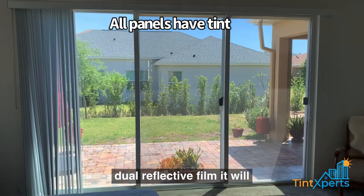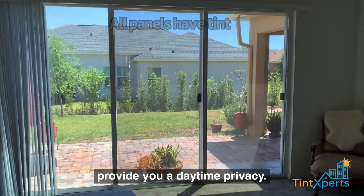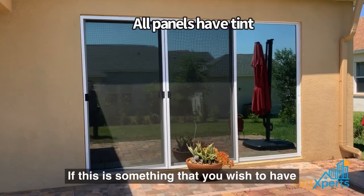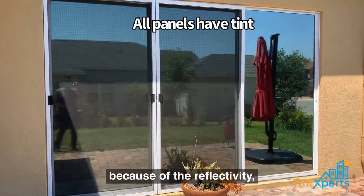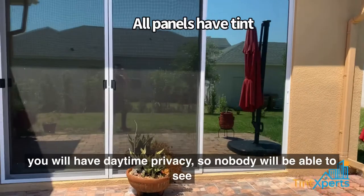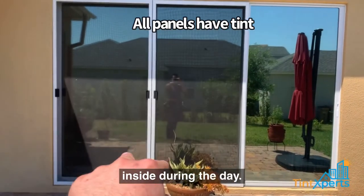Because it's a dual reflective film, it will provide you daytime privacy. So if this is something that you wish to have, because of the reflectivity you will have daytime privacy so nobody will be able to see inside during the day.